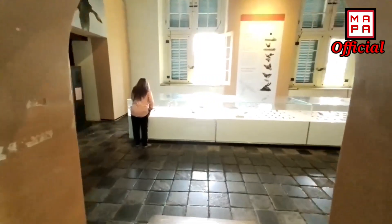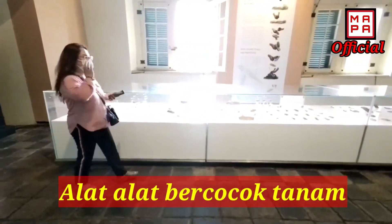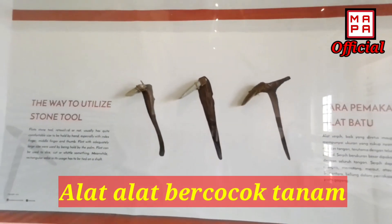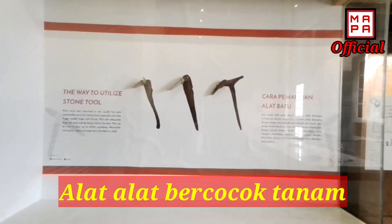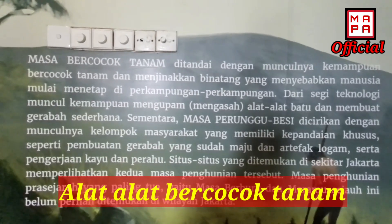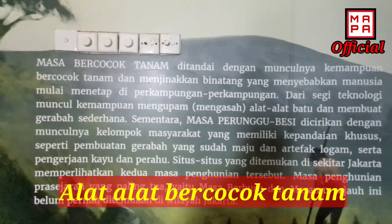Sekarang kita akan menuju ke alat-alat bercocok tanam pada zaman dahulu ya. Para Sobat, kita sambil melihat alat-alat bercocok tanam dan benda-benda peta sejarah. Baiklah, saya akan mengasih tahu sedikit mengenai Museum Fatahilah ya.